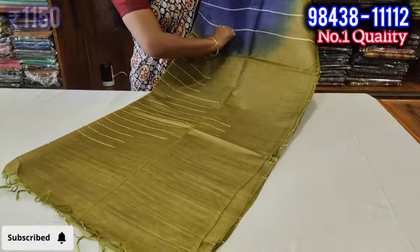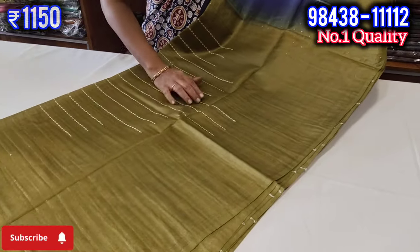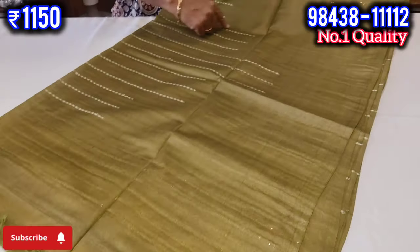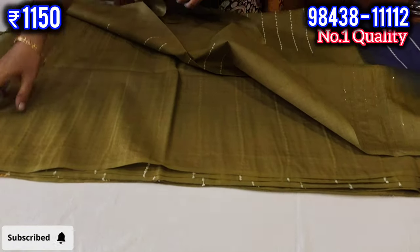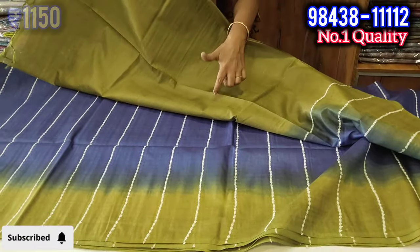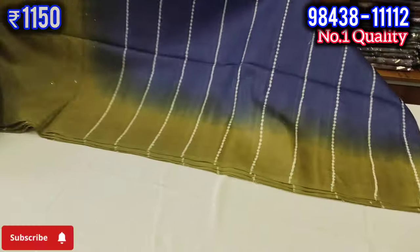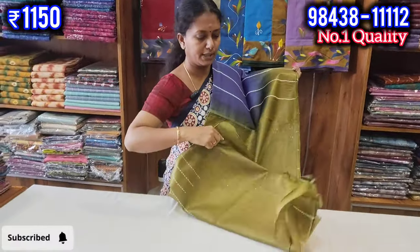We will see the tussar lines in the third color. This one will help you with a blouse — a look like a traditional blouse. This is a beautiful blouse.